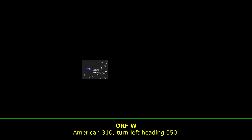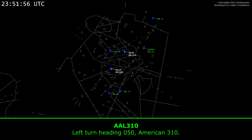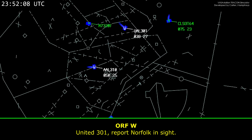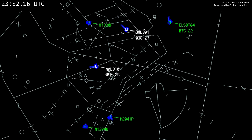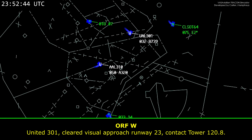American 3-10, turn left heading 0-5-0. Left turn heading 0-5-0, Lincoln 3-10. Number 301, report north of sight. Back to that 301. The ILS approach, runway 23.